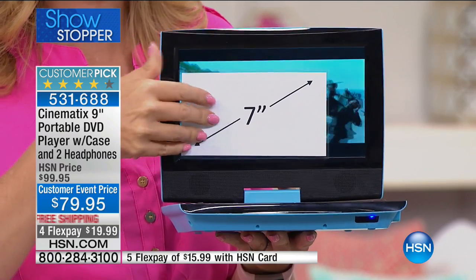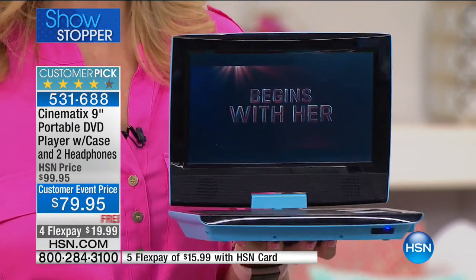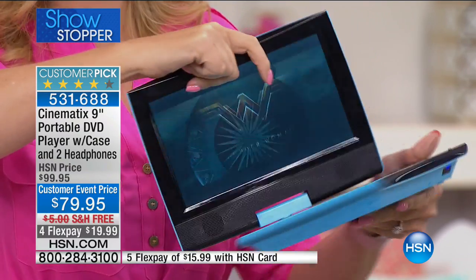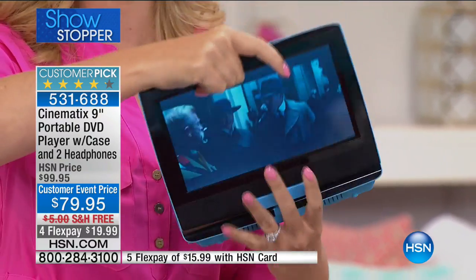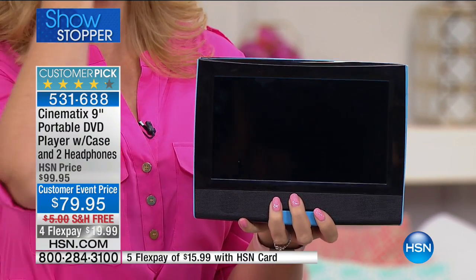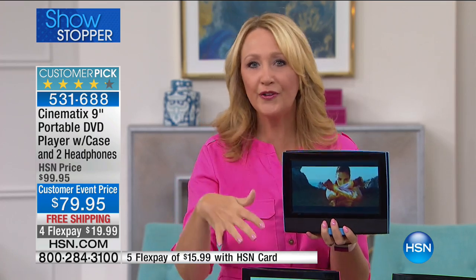If you're tired of squinting at that little seven-inch screen, we're going to upgrade you today with a big nine-inch screen. This is a fully swiveling screen, so you can even flatten this out like a tablet. You can hand it off to your little ones — I love this for my little guy because he's two and a half years old, and anything with a touchscreen he gets off track in one second.